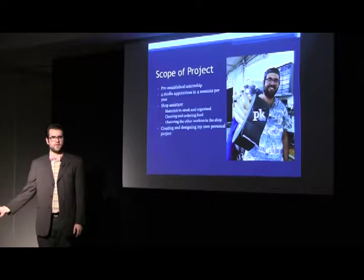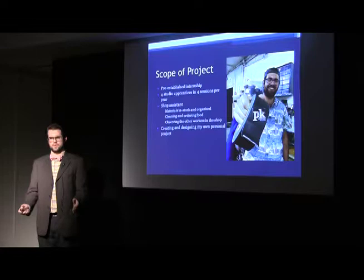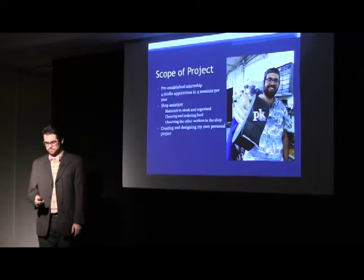Another thing you get to do is work with the builders they hire to come in and build puppets. I learned so much from all these different people. As a studio apprentice, you also get to design and create your own personal project that the Puppet Kitchen chefs help you with during your session.